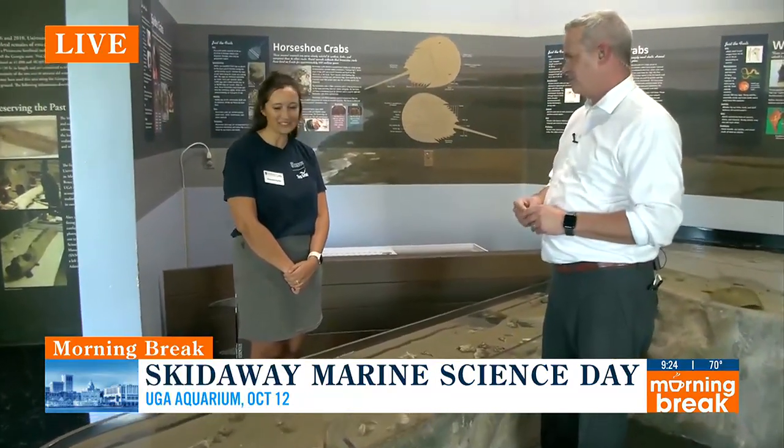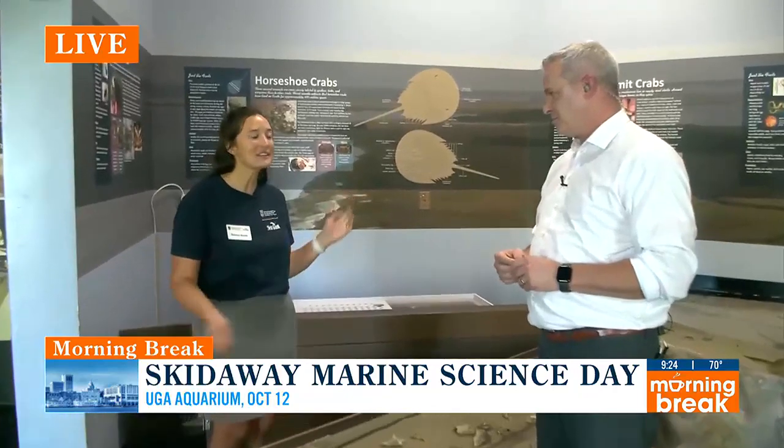Everybody loves the touch tank — not just kids. Come out to Skidaway Marine Science Day. It's this Saturday, October 12th, from 10 to 3, and it's an opportunity to see our aquarium at no charge. Our aquarium is open six days a week, but for this event you can come in free.